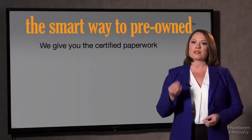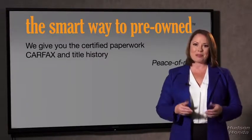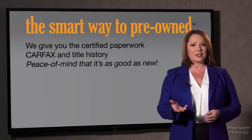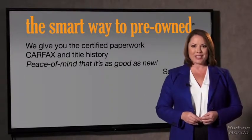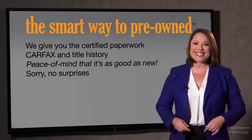Why should you worry if the odometer's been rolled back or you're the victim of a salvaged or rebuilt vehicle, or worse, a washed title? We give you the certified paperwork, along with the CarFax and the title history, providing you with the peace of mind that your certified pre-owned is as good as new. We really don't want to skimp on any of those little things that need to be checked out about your certified pre-owned vehicle. We want to make it as good as new, and that's why it's the smarter way to buy your pre-owned vehicle.